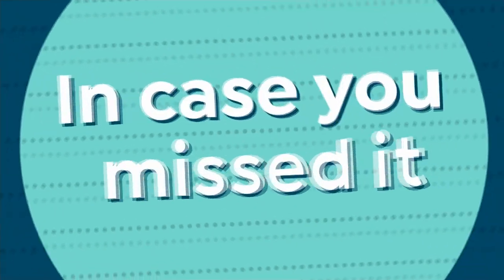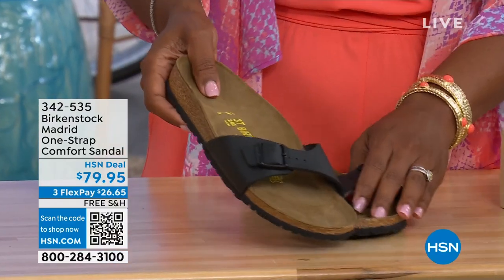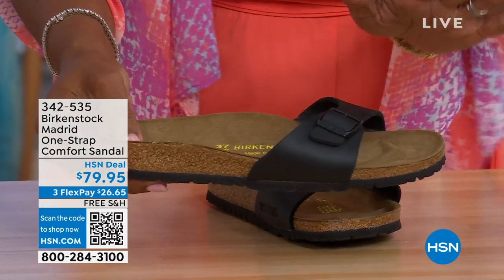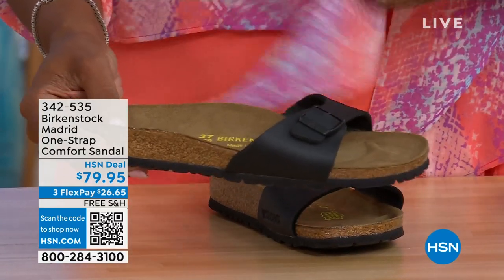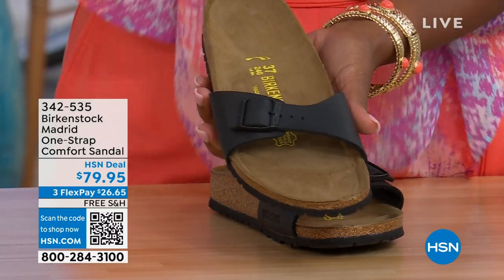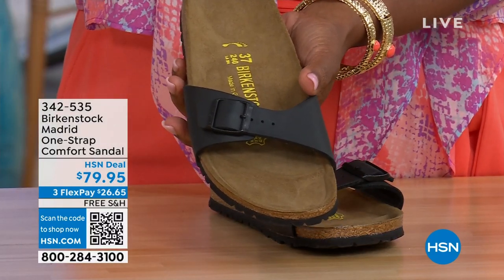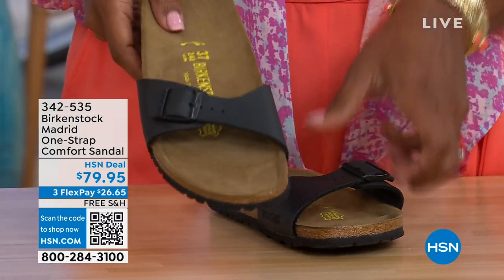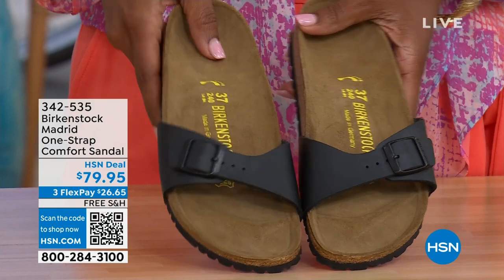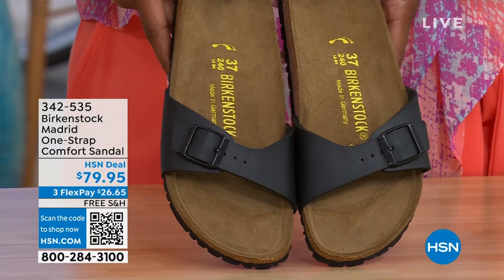In case you missed the Madrid sandal earlier — it was the very first Birkenstock to come to the United States and they still make it in lots of great colors. This is one of the color options. We only have black and white left now — mocha is gone. You can check hsn.com and type in Birkenstock to see everything available. Item number 342-535 on those. Called the Madrid.